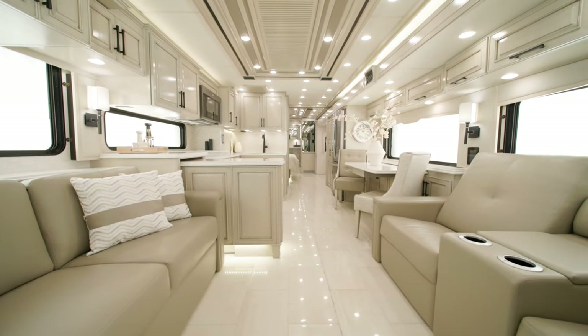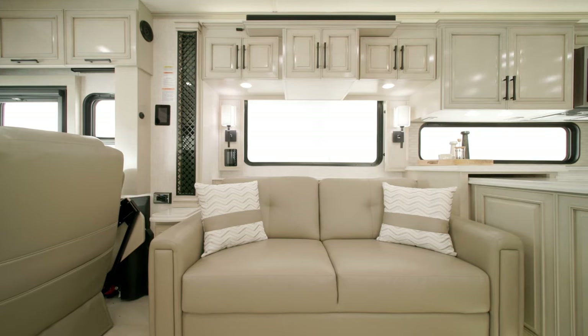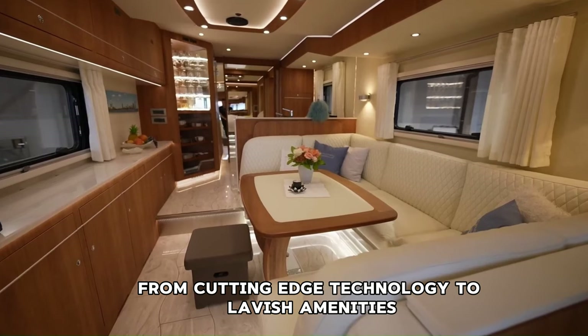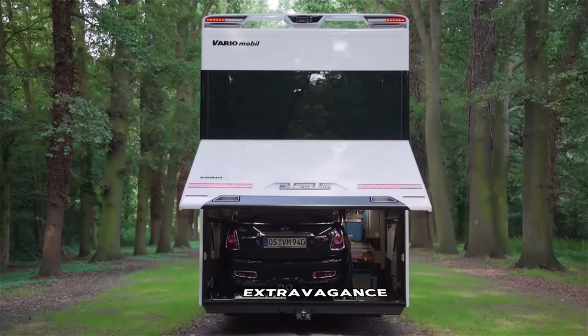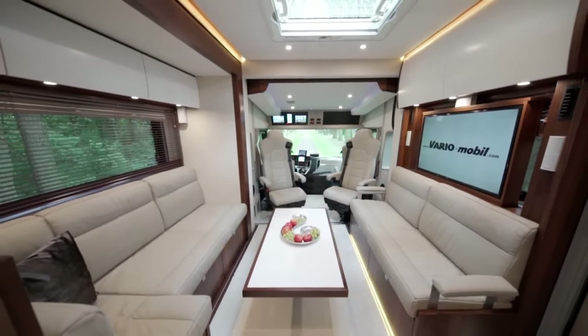Embark on a journey where luxury knows no bounds, as we unveil the most opulent motorhomes the world has ever seen. From cutting-edge technology to lavish amenities, these vehicles redefine the concept of travel and style. Join us as we delve into the realm of extravagance and explore the features that make these motorhomes the epitome of indulgence.